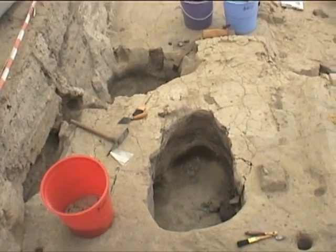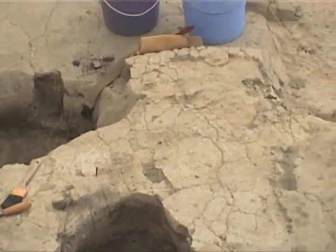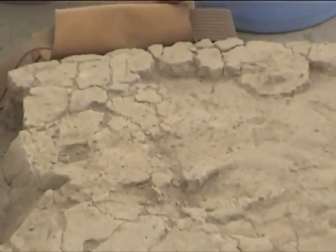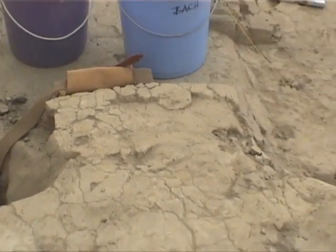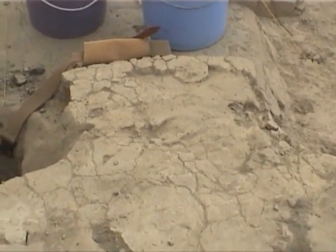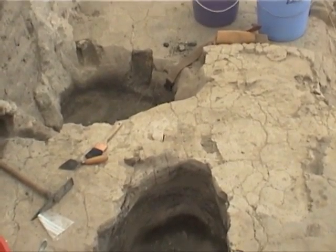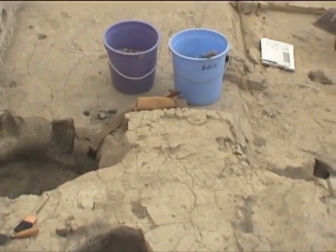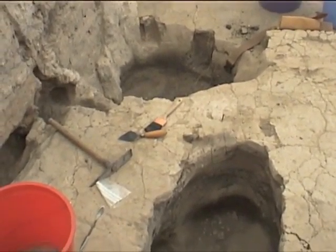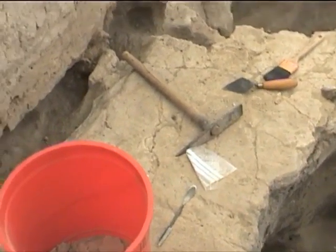Starting in the northeast corner, we started to take down Floor 5 up there in the corner — the southern extension of Feature 173. This will be the earliest floor of Phase D, the first floor that was laid when this new extension was put on. So we're starting to take it off in order to work up to this possible burial pit here in the middle of the east side, to be able to see that better.